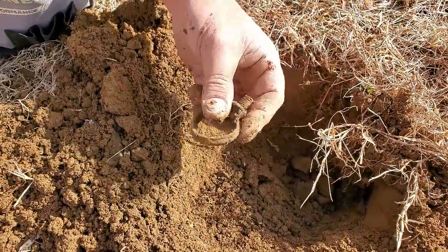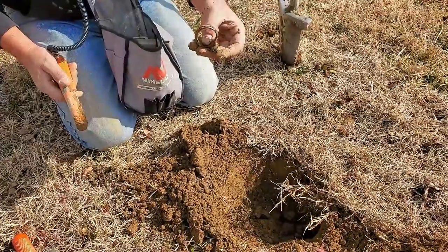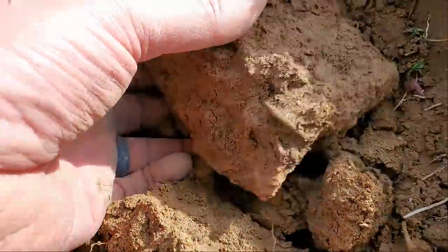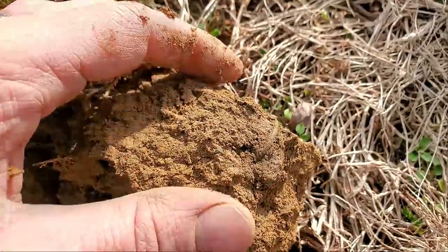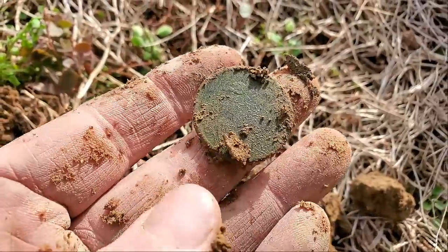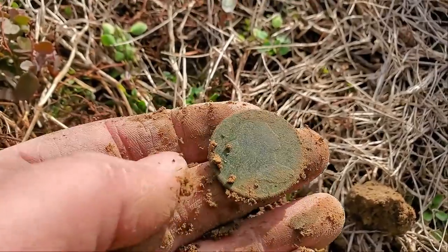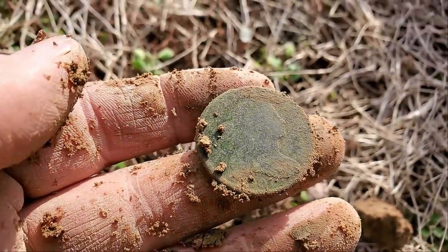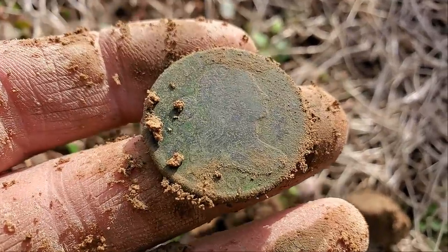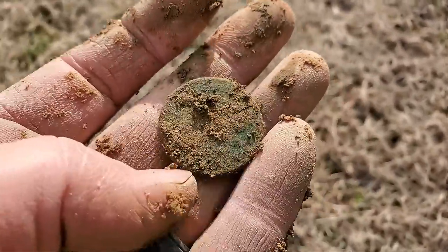This one sounded close to a dime — not shiny, but definitely looks big and round. Low 80s again. Oh yeah — it has details, I love the green look on this one. It's a Draped Bust, and it's beautiful! I think it's an 1807. Holy cow — now I'm working on large cents. Try to get it back.